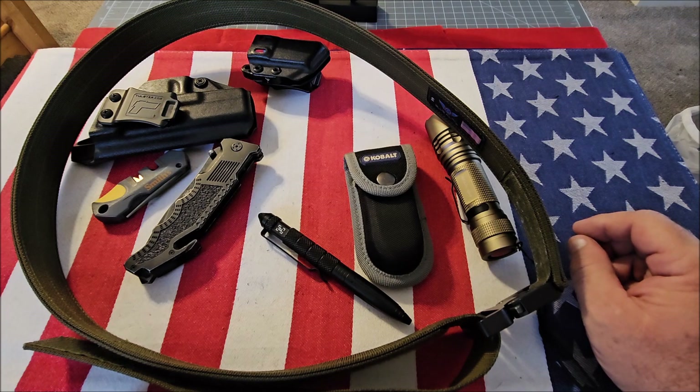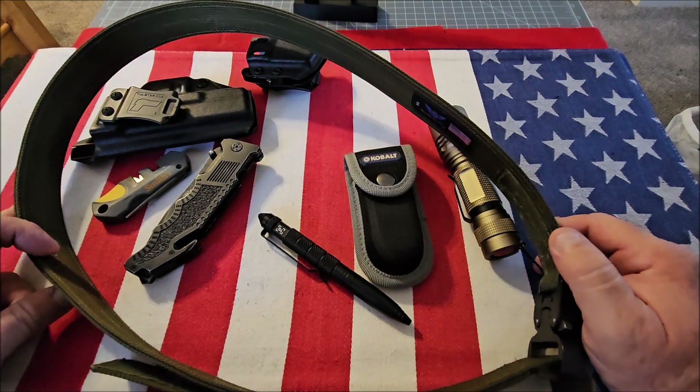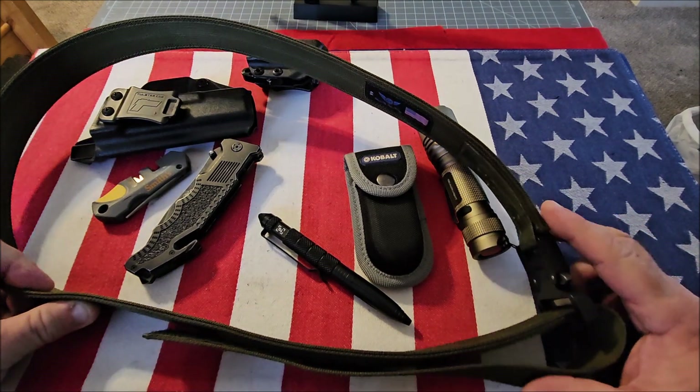Hey guys, welcome back to Pro Gun. If you haven't already done so, please hit the subscribe button — I'd greatly appreciate that. Today I want to go over a list of what I feel are the most essential everyday carry items.